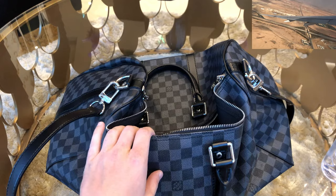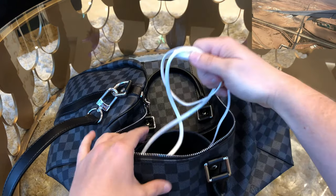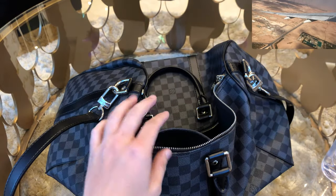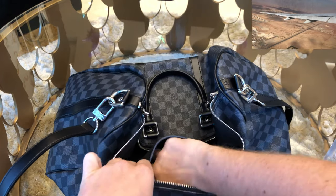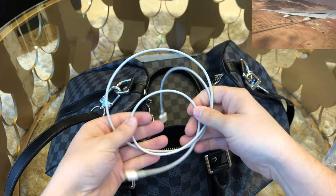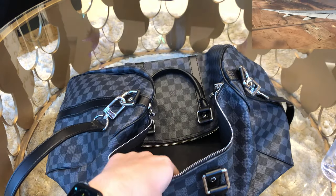The next thing I would advise you to take with you are definitely charger cables for your mobile or tablet or whatever. Often on planes you have at least one USB connector, and on some of the bigger planes like the A380 you even have two USB connectors, so if you have two mobiles or one tablet and one mobile you can charge both at the same time.